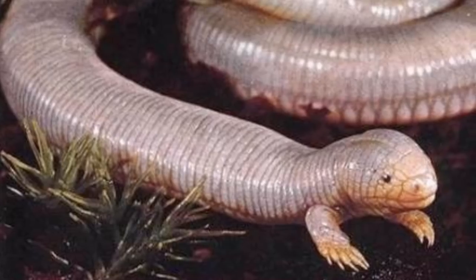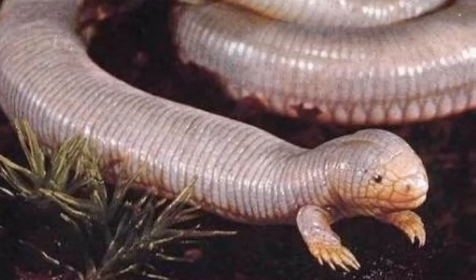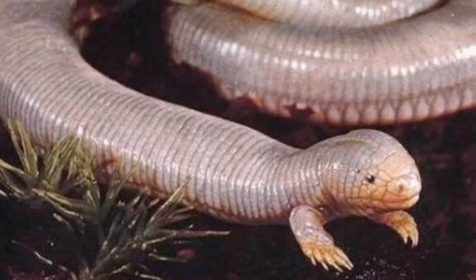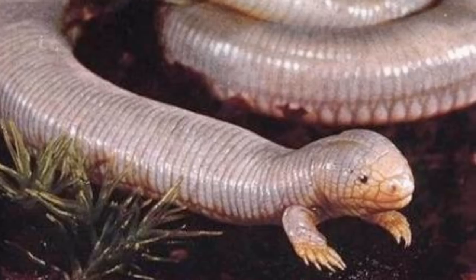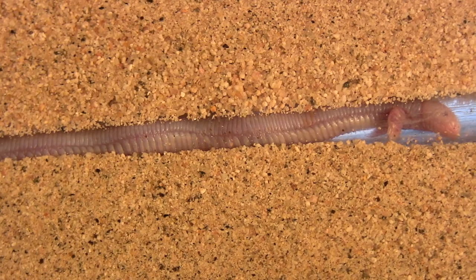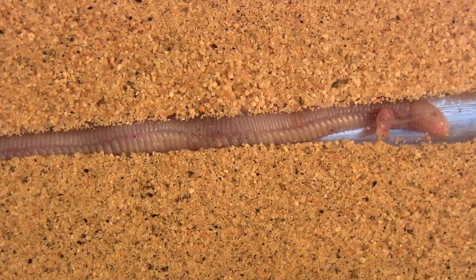Clearly one adaptation stands out above the rest in this animal: its arms. These arms are where the Mexican Mole Lizard gets the name 'Mole' from. The structure of the arm looks incredibly like that of a mole, with long fingers, a large surface area and claws. They are obviously used to burrow just like a mole, and this is an excellent example of convergent evolution, where two unrelated animals have evolved to have almost identical adaptations.